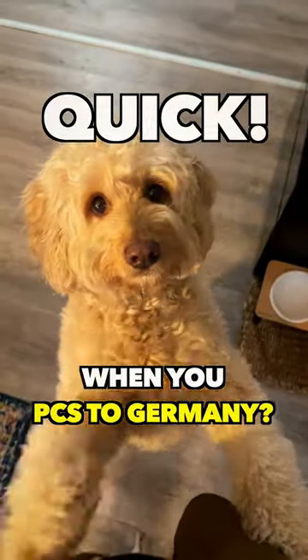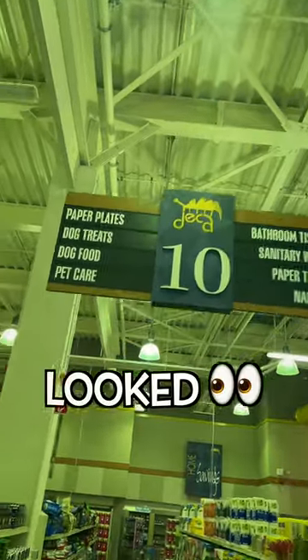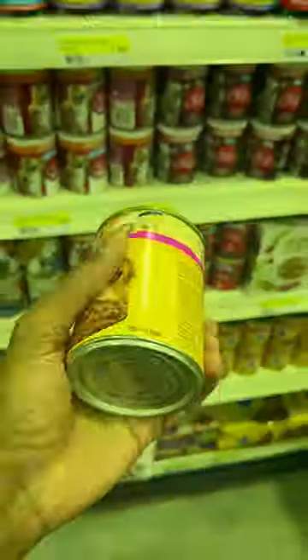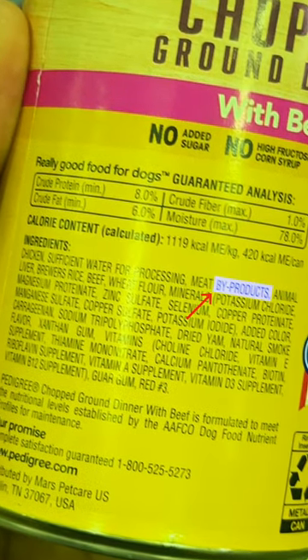Quick, what are you feeding your pet when you PCS to Germany? You know, the regular cheap stuff, right? When's the last time you actually looked at the ingredients of your dog's food? Well, I recently learned that most of it is crap. Byproducts such as the remaining carcass of animals.